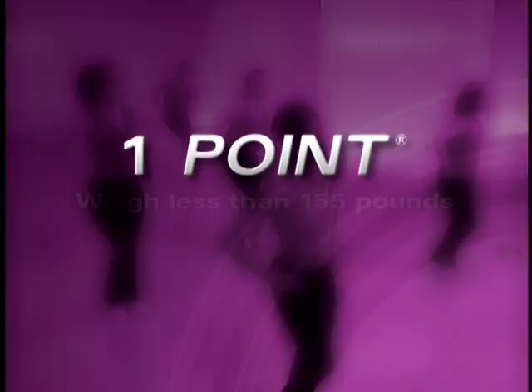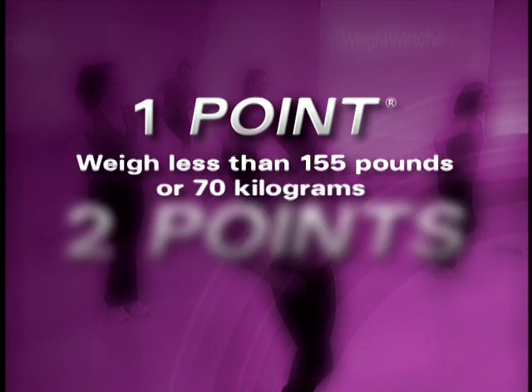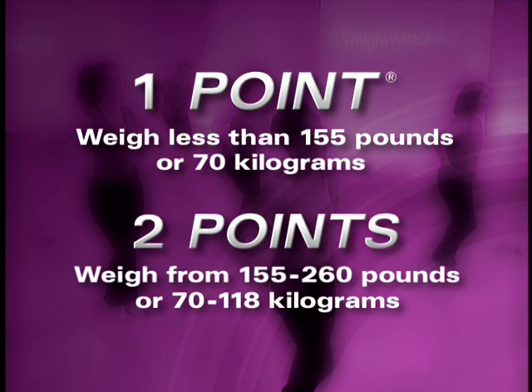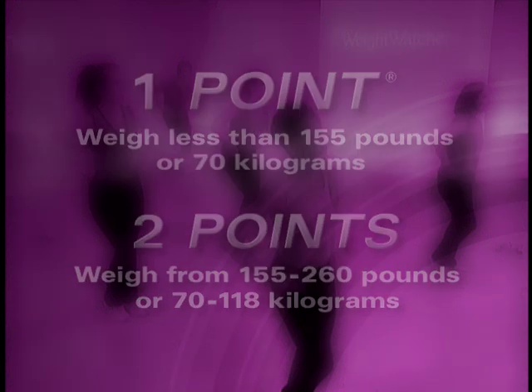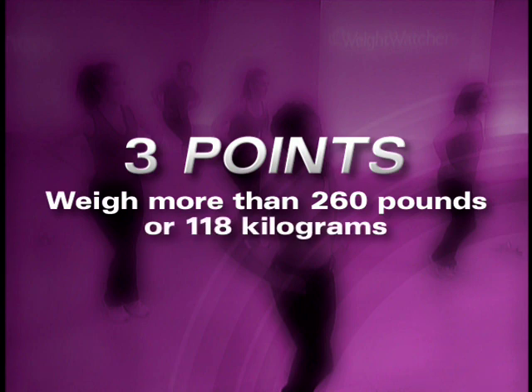How many points you'll earn with Get Moving depends on your current weight. If you weigh less than 155 pounds or 70 kilograms, you'll earn one point. 155 pounds or 70 kilograms to 260 pounds or 118 kilograms earns two points. More than 260 pounds or 118 kilograms earns three points.